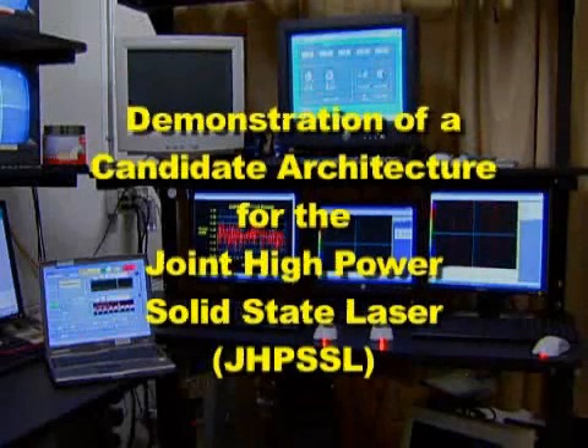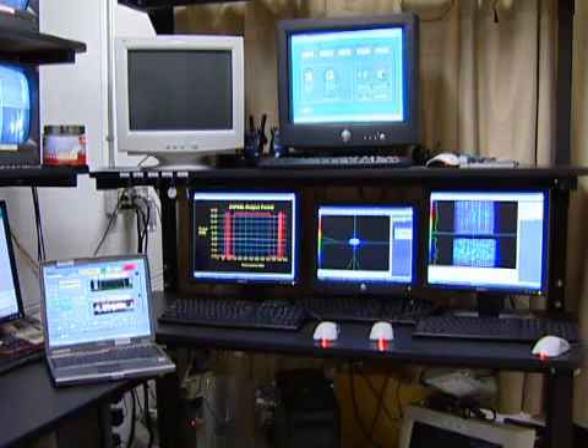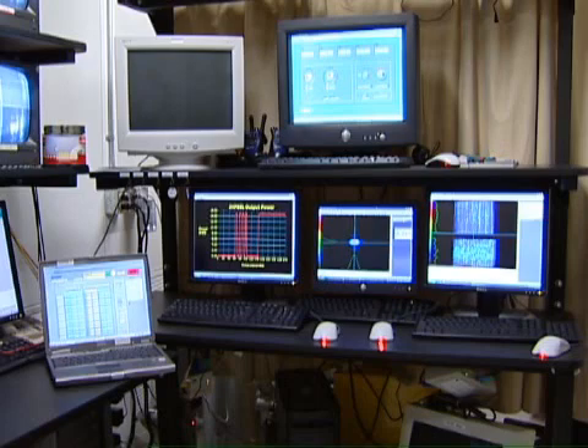Recently, Northrop Grumman Space Technology conducted a test of its candidate laser for the Joint High-Power Solid-State Laser, or J-HIPSAL, program. The laser produced 18 high-power pulses over a 300-second period, demonstrating a capability that satisfies government goals for J-HIPSAL. In this video demonstration,